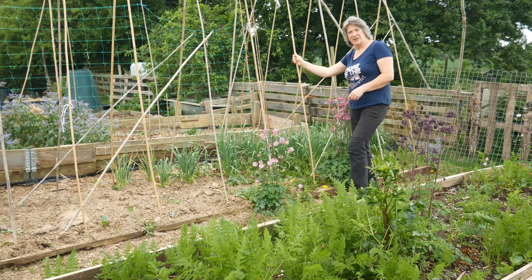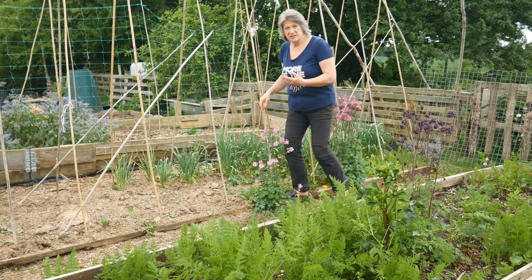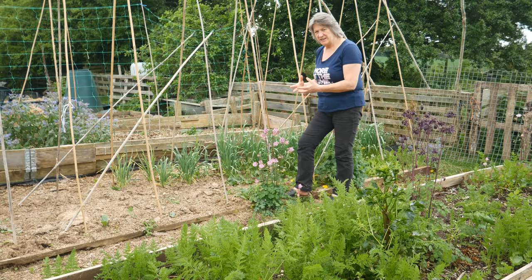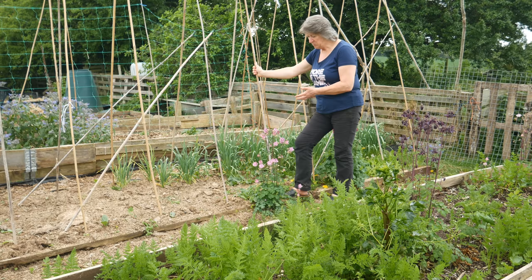This is the cane structure I put up a couple of weeks ago for our Greek Gigantes beans. They're a type of runner bean, but you don't have them for the green pods — you have them for the white bean in the center, which is huge and has a slightly potato-ey, very creamy taste. We really like them and they have become a staple part of our winter diet.